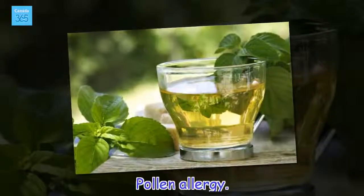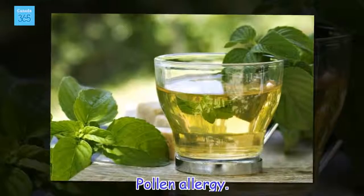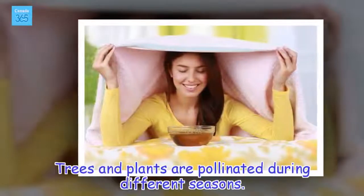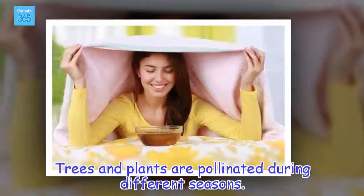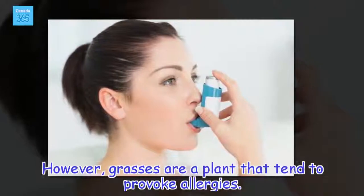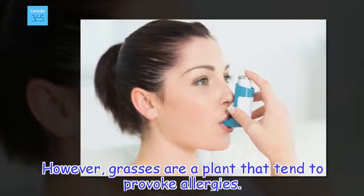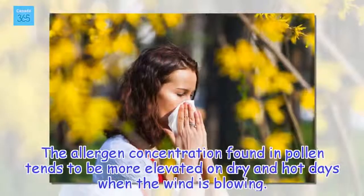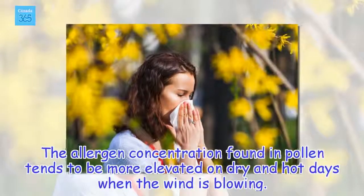Pollen Allergy. Trees and plants are pollinated during different seasons. However, grasses are a plant that tends to provoke allergies. The allergen concentration found in pollen tends to be more elevated on dry and hot days when the wind is blowing.